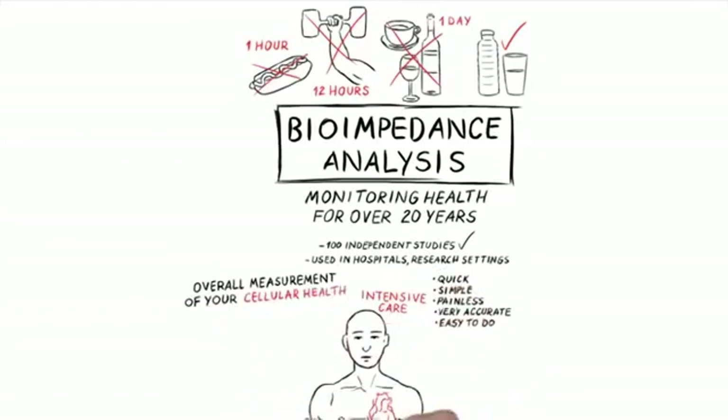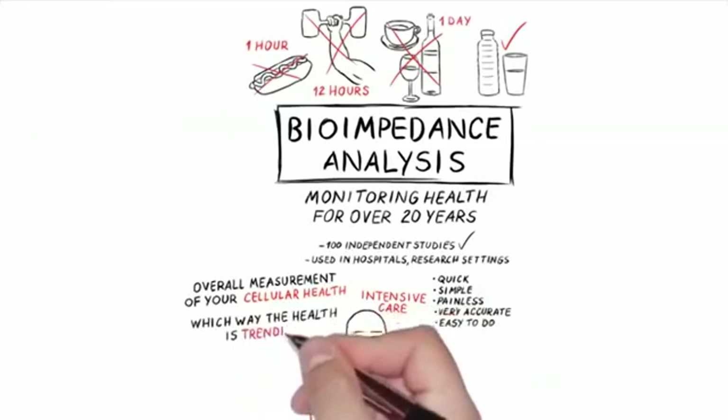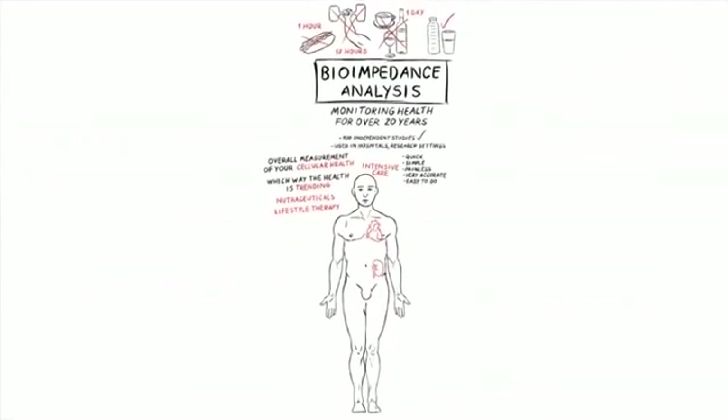So what is the BIA? It really is an overall measurement of cellular health. From time to time it gives us an assessment of which way your health is trending — how the nutraceuticals are working, how lifestyle therapy is working for you, and how lifestyle changes are doing.